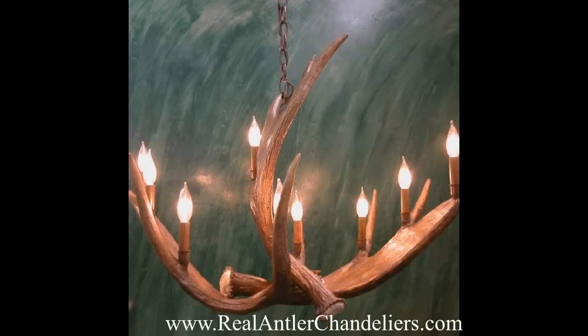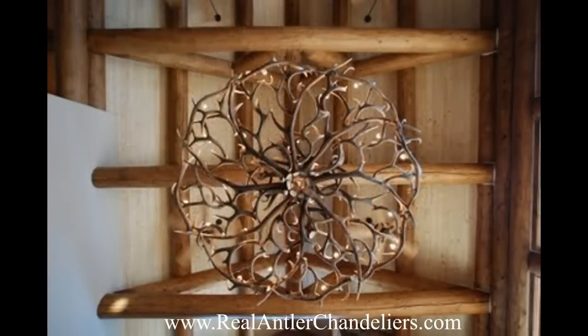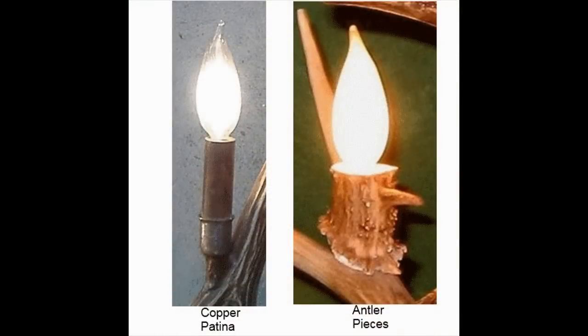All of the electrical wiring is painstakingly hidden within the antlers to provide the most natural and rustic look, and you have your choice of real antler or copper patina candles.